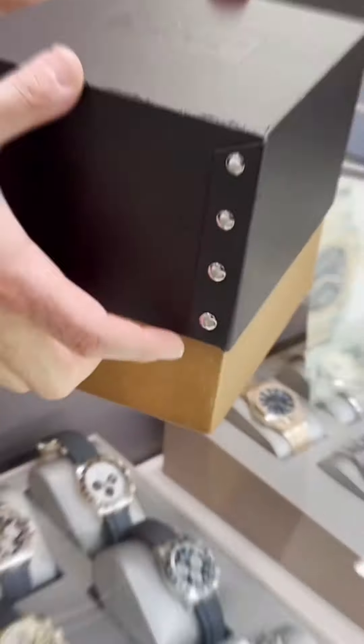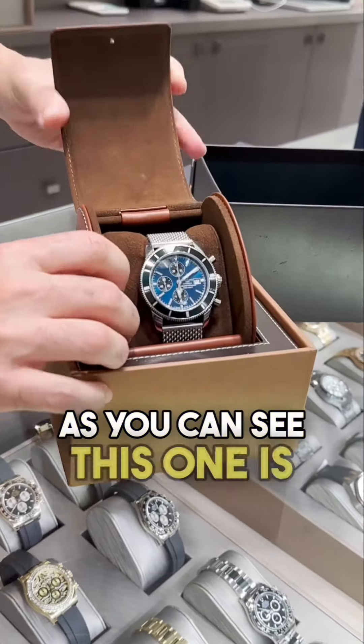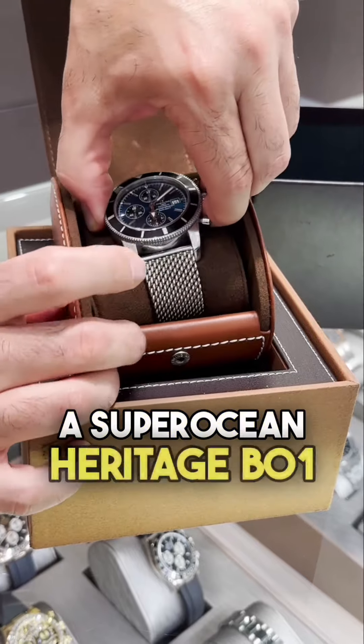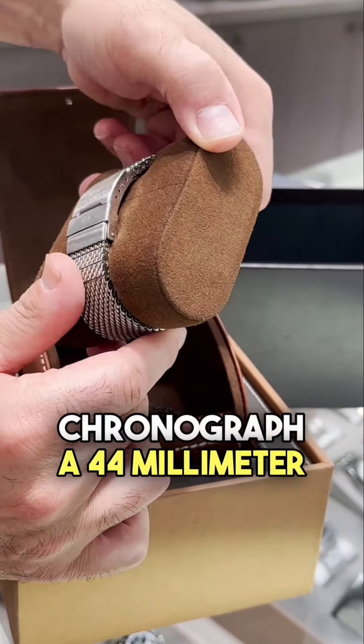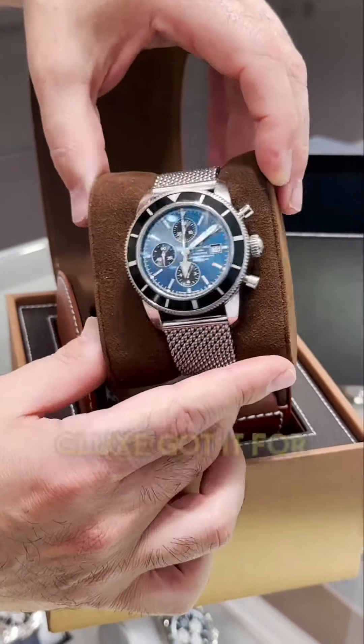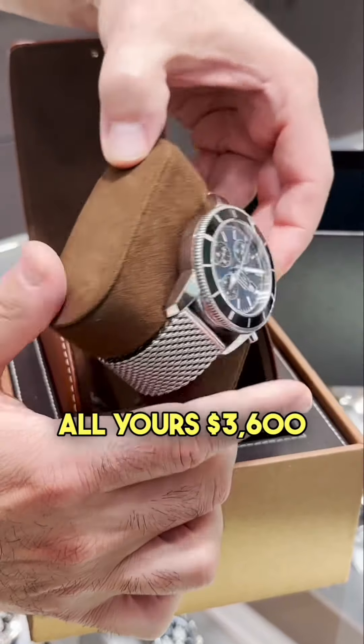Next, we got here a Breitling box. As you can see, this one is a Super Ocean Heritage B-01 Chronograph at 44mm. MSRP on this one is $8,900. G-Lax got it for $3,600. All yours — $3,600. Full set.